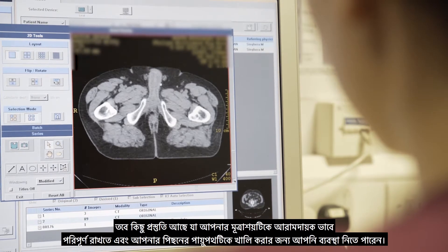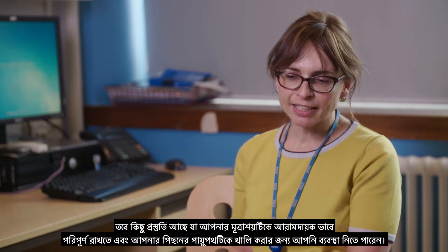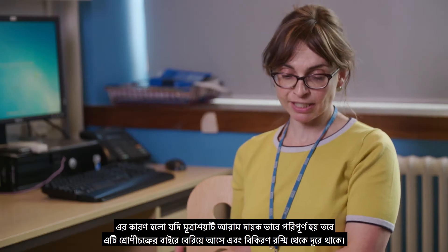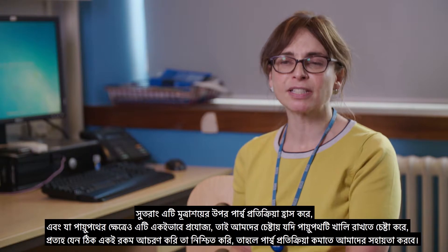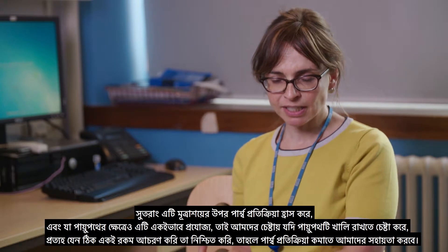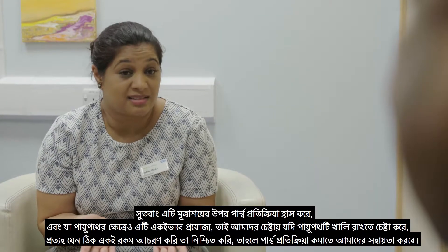There's some preparation you can do in terms of keeping your bladder comfortably full and managing to empty your back passage. If the bladder is comfortably full, it brings it up out of the pelvis and away from the radiation beam, which reduces the side effects to the bladder. And the same is true for the back passage — if we can keep it empty, that helps us ensure we're treating exactly the same area each day to minimise side effects.